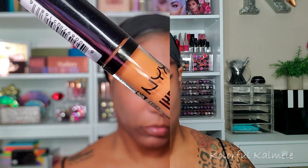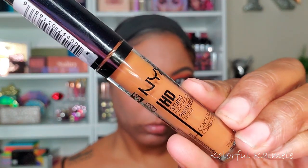Moving on to the face, I'm using my Porefessional primer today. I really like using this in my T-zone area and in the areas where I experience a lot of pores showing through my foundation. For under my eyes, to help conceal my dark circles, I'm going in with my NYX HD concealer. This concealer works really nicely for coverage and it's pretty thin, so it doesn't make my under-eyes feel cakey.